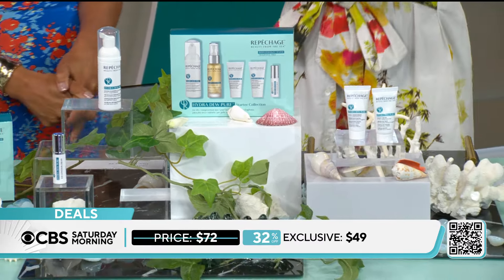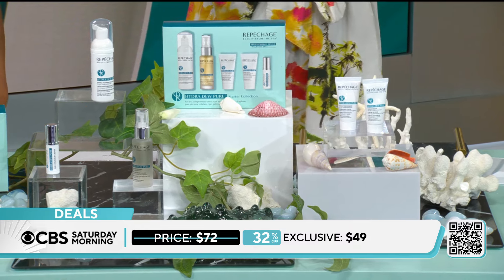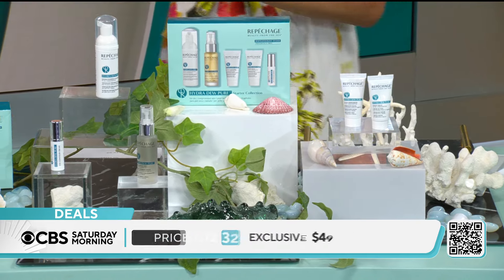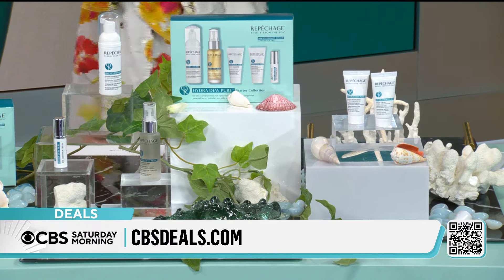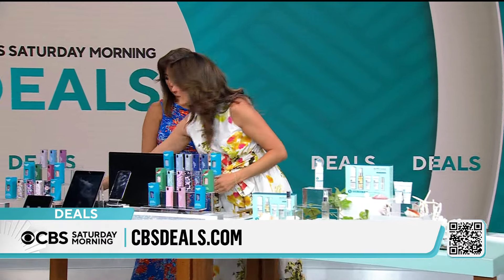It is gentle, easy to use. Five pieces today for $49 — that's a 32% savings. It's great to pack and go, and you're getting the five-piece travel sizes as well.